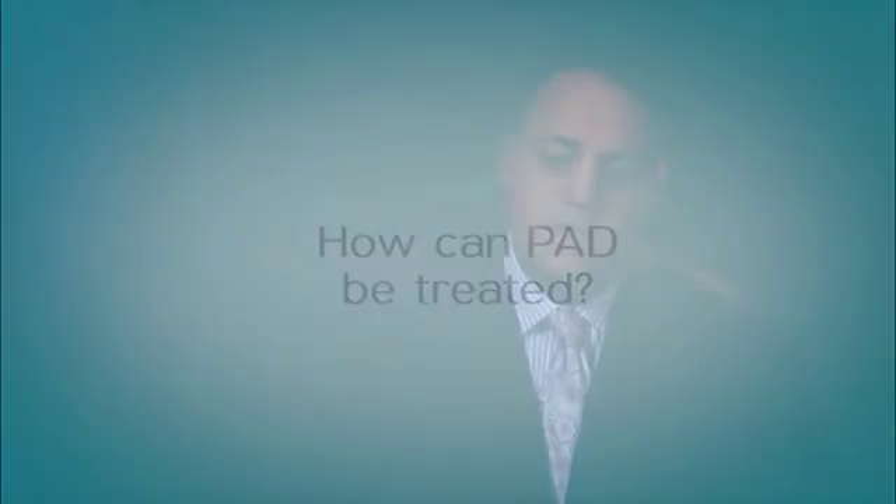Treatment for PAD can be either medical, surgical with bypasses, or endovascular with minimally invasive needle puncture in the groin — balloons, stents, wires, and catheters. The advantage of the vascular surgeon is that we can do all three of those things.